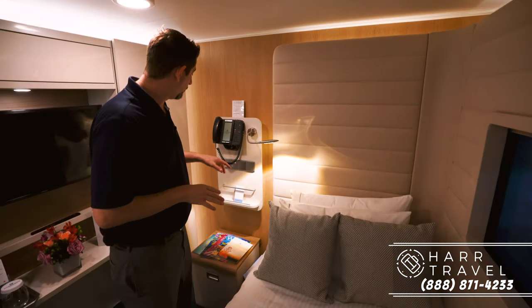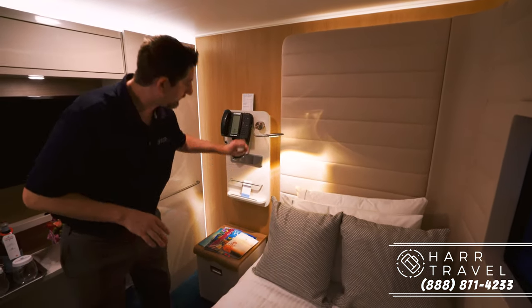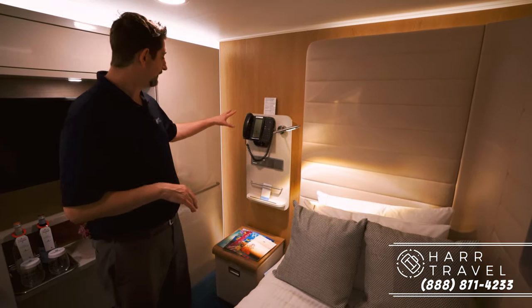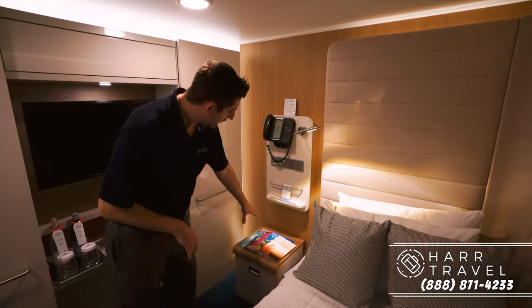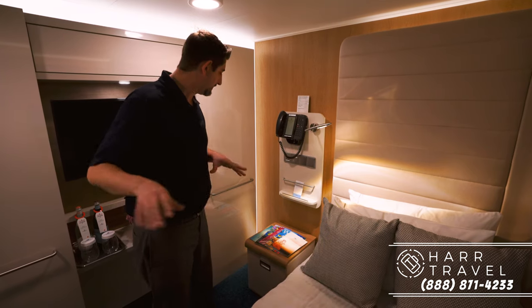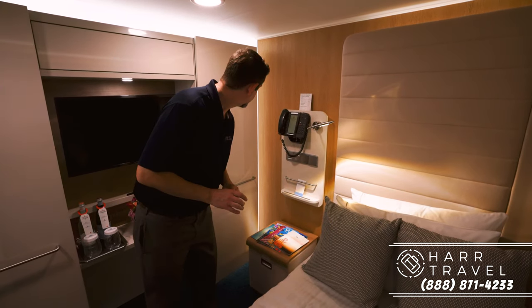Next to the bed you've got two USB ports right here and a nice reading light. Everything in here is for one passenger, so keep that in mind. You've got your phone right here, which is super convenient, and then a little chair where you can sit. You can actually move it over to the sink to use it as a vanity, and there's a little bit of storage underneath.